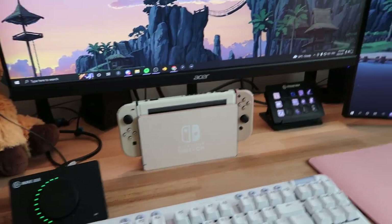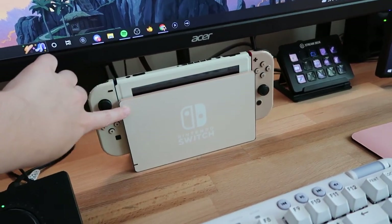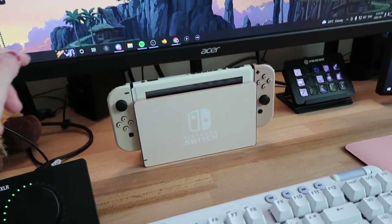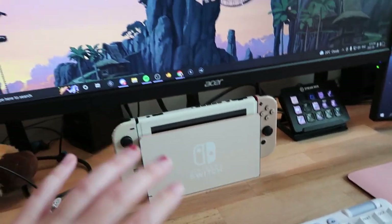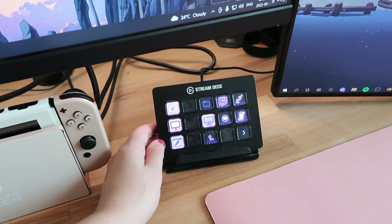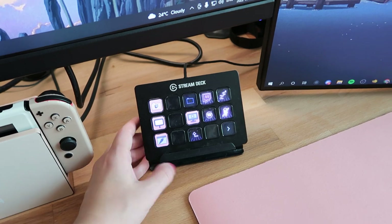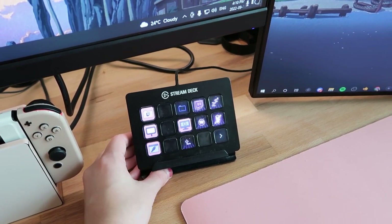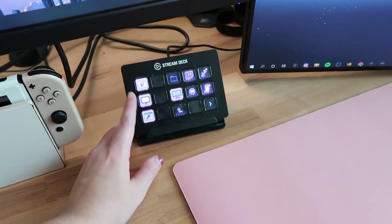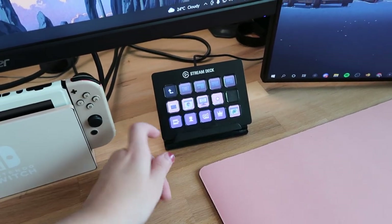I have my Nintendo Switch here hooked up to my PC. I have a skin that I got from Etsy — I'll have the Etsy shop linked down below — and it actually blends in with my desk so much more nicely. I also have my Elgato stream deck, which I use every once in a while, but it's not something I use super often and I definitely wouldn't say is absolutely necessary for streaming. I use it to control my light and to control my streams while I'm live.